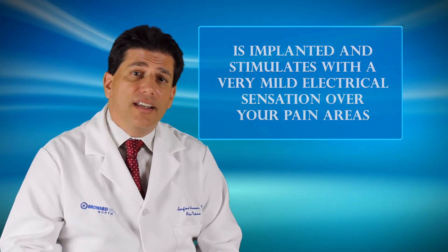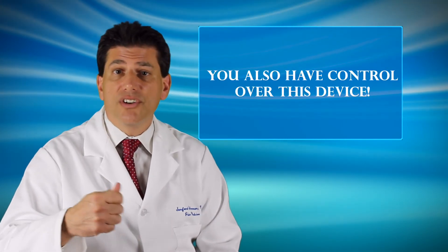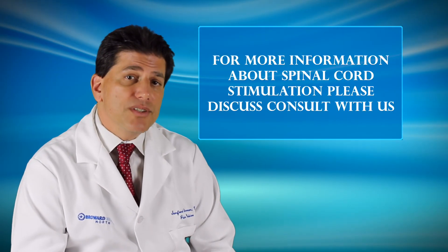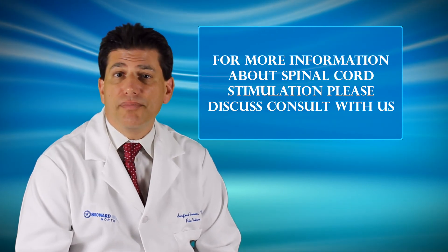Not only that, but you have control of this device. You can turn it up, you can turn it down, you can turn it off, you can turn it on. It's extremely effective for treating this very debilitating syndrome. If you want more information about spinal cord stimulation, please feel free to consult us at Comprehensive Pain Medicine. Thank you.